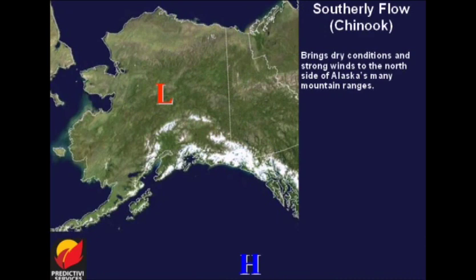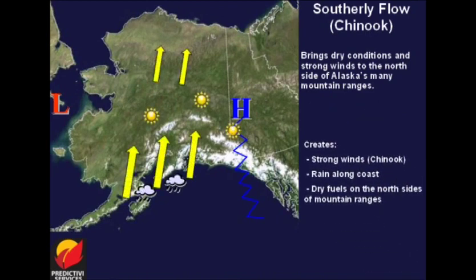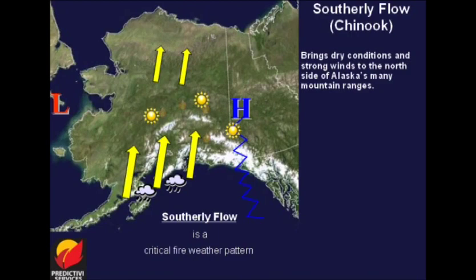Southerly flow aloft is another significant fire weather pattern for the interior. High pressure builds in from the south, bringing moisture to coastal areas and creating strong drying winds, or Chinook winds, along the north sides of the Chugach Mountains, Copper River Basin, the Alaska Range, White Mountains, and Brooks Range. Winds can be funneled and become very strong through mountain passes near Healy and Delta Junction. Any fire activity or new ignitions will have rapid development due to winds and high fuels. Thus, this is another critical fire weather pattern. Knowing the upper-level flow is key in identifying this pattern.